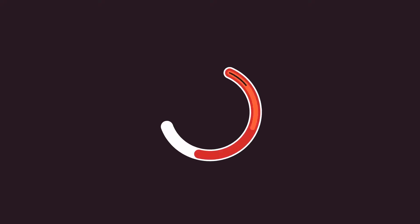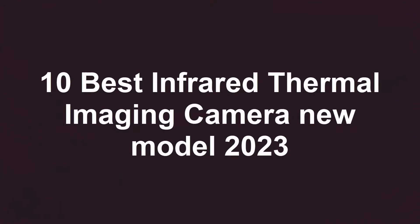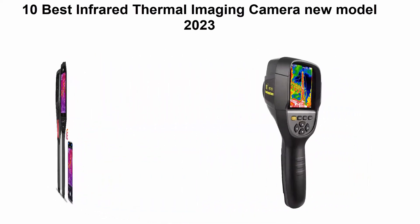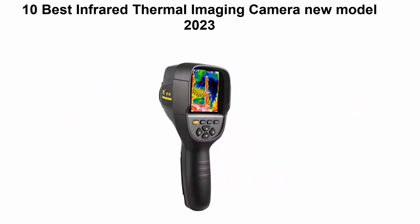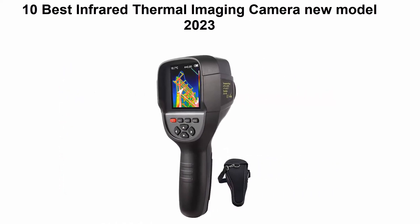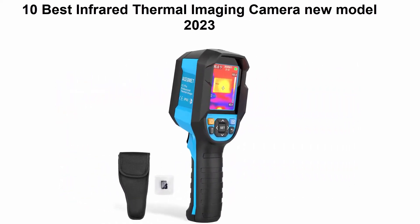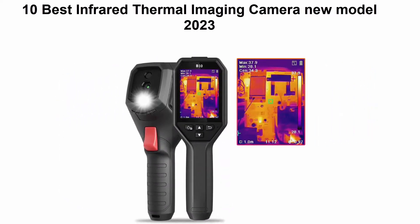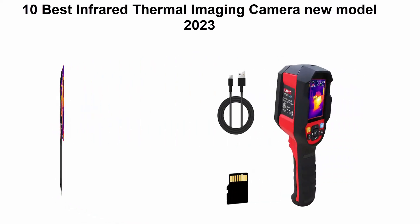Welcome to Best Quality. We are going to check out the top 10 best infrared thermal imaging cameras. This list is based on my personal opinion and I try to rank them based on price, quality, durability, and more. If you want to see their price and find out more information, you can check out the link in the description and comment section below.